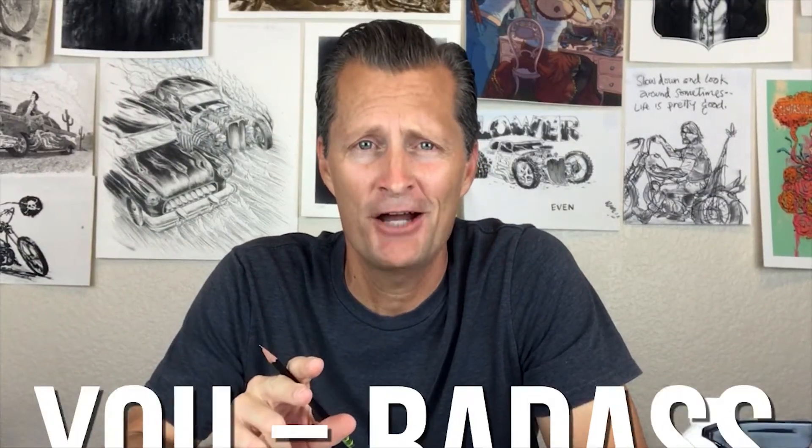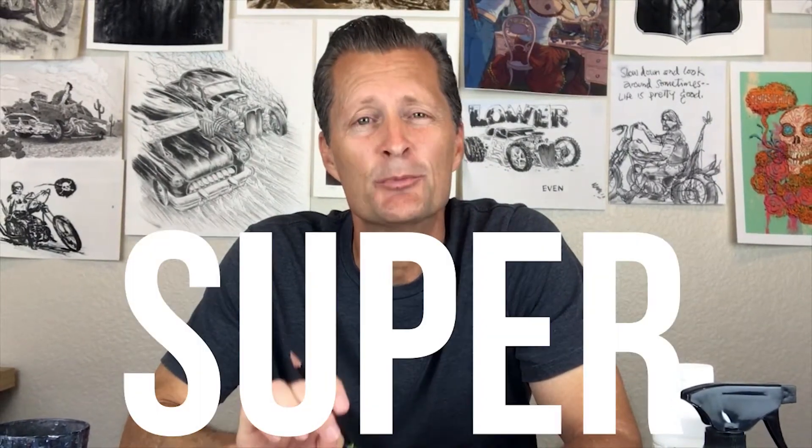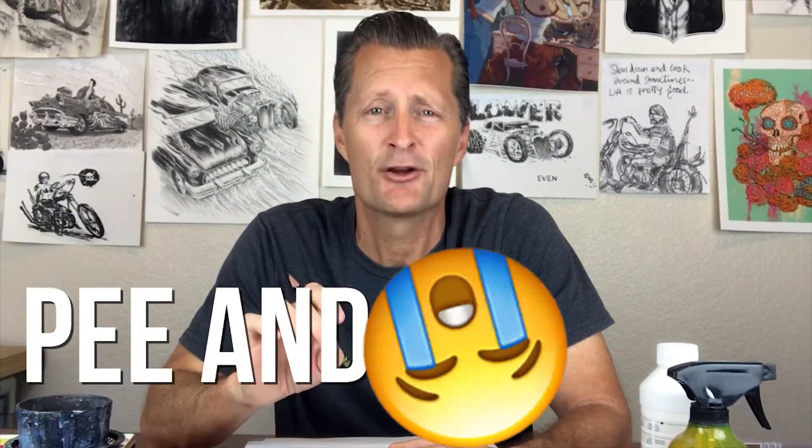And if you are tough enough to make it through the first three drawing prompts with me, I've got three more at the end of the video that are even harder. Plus a super secret seventh drawing prompt that is so hard it will make most artists pee their pants and cry.